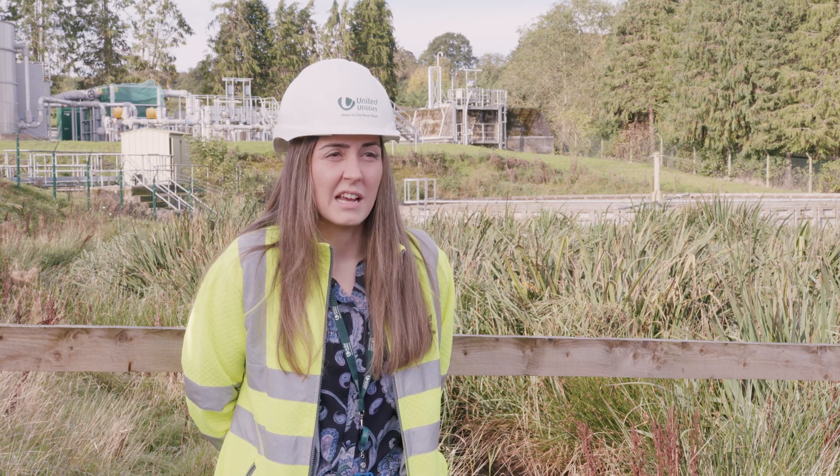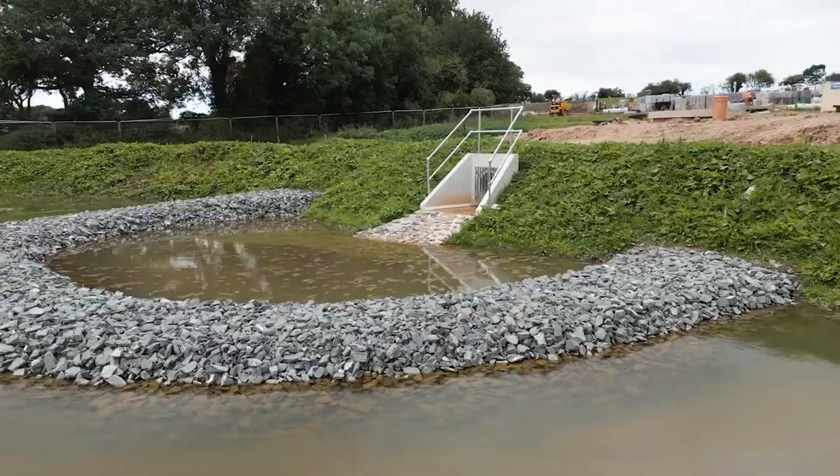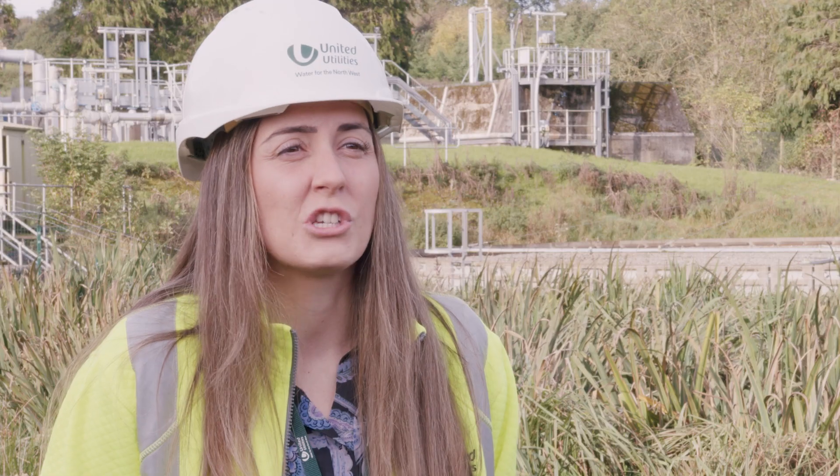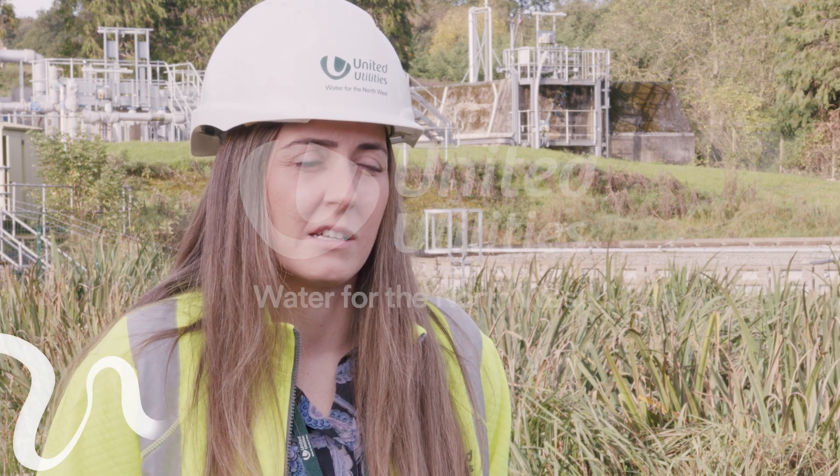They could consider whether they're in an area where they could install a soakaway, and perhaps get a reduction on their bills by doing that. There are loads of ways that we can all challenge ourselves to think this is a valuable resource — how do we look at what we could do at our homes to make it better and stop it getting into the sewer system?